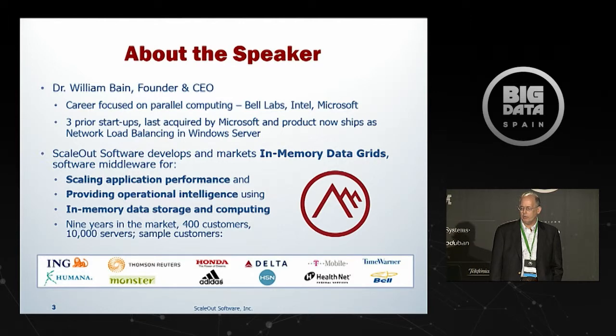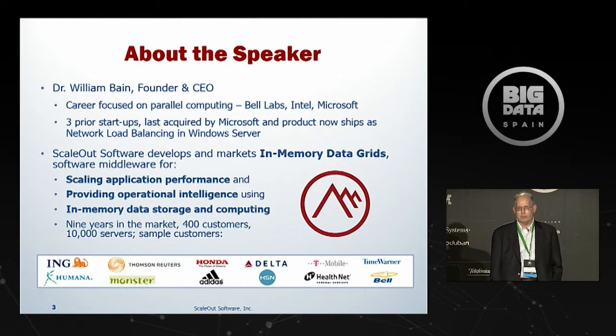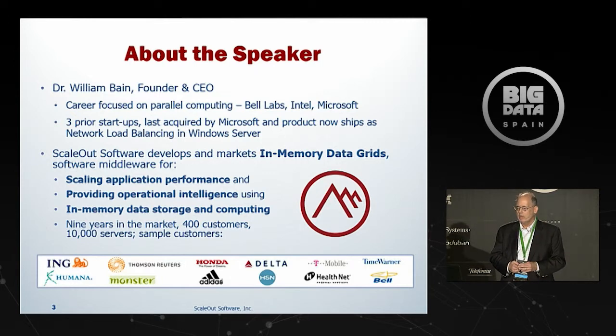I'm Bill Bain, founder and CEO of ScaleOut Software. I have a long history in parallel computing going back to Bell Laboratories, later Intel Supercomputer Systems, and more recently at Microsoft. Our company develops in-memory data grids — software middleware, not hardware — designed to do two things: scale application performance by storing business logic state in memory across a cluster of servers, and provide operational intelligence by integrating data parallel analytics into the grid. We've been in business about nine years and have about 400 customers running on about 10,000 servers.